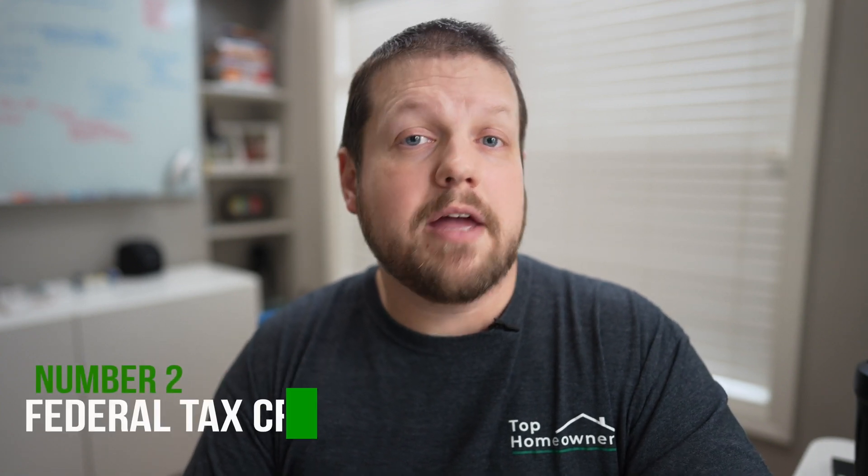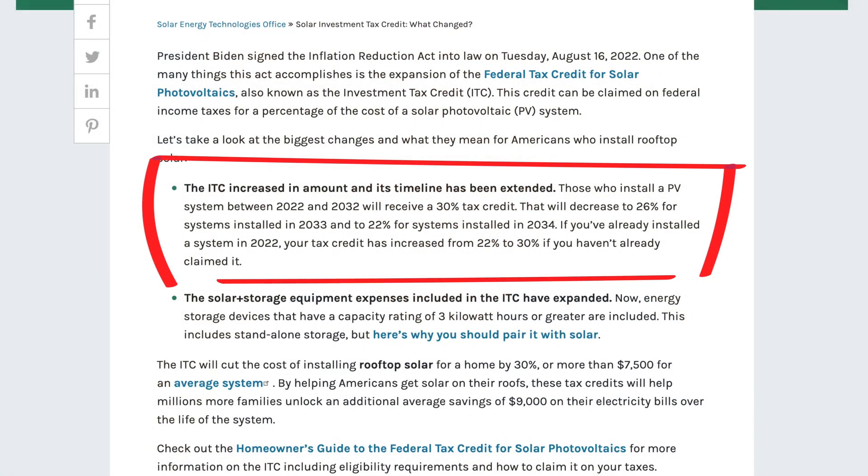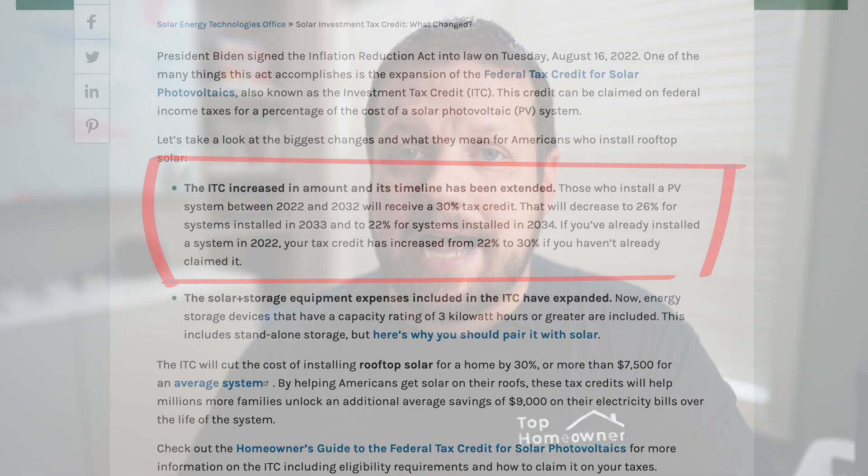Arguably one of the biggest incentives available is the United States federal tax credit. It was actually scheduled to be reduced at the end of 2022 and then completely eliminated in 2024, but Congress passed an extension to the program so you'll be able to leverage this tax credit for the next few years. They've also increased the rebate amount from 26% all the way up to 30%, meaning 30% of the cost of your solar solution can be used as a credit on your taxes.